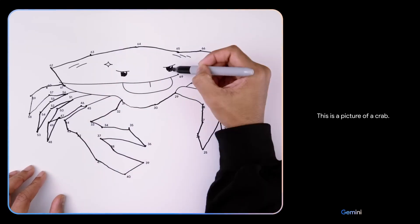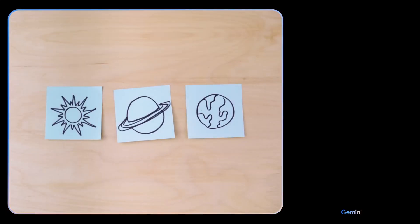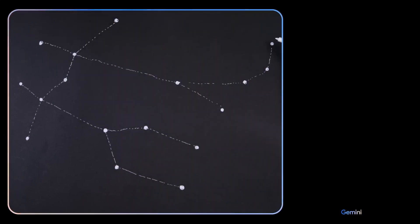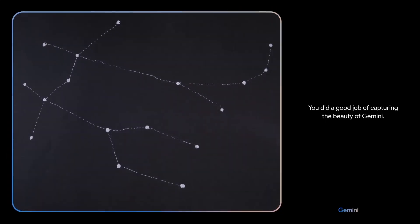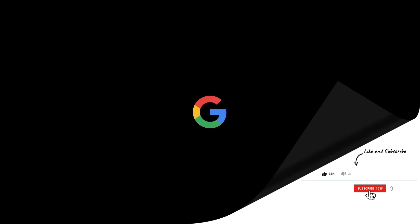Enjoyed learning about Google Gemini? There's a lot more where that came from. By hitting that subscribe button, you're not just joining a community, you're stepping into a world of knowledge — where cutting-edge tech developments are at your fingertips and exciting topics like Google Gemini are unpacked and explored. Don't forget to like this video and subscribe to our channel for more exciting content. Until next time, keep exploring the world of AI.